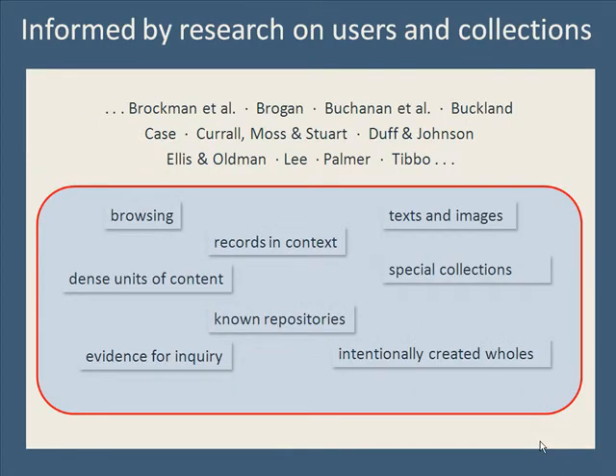Our work has also been informed by a strong body of research on information-seeking in libraries, archives, and digital collections, our own studies of scholarly and interdisciplinary information practices, and our usability testing. From this, we know that collections are key to providing people with important intellectual and navigational context, especially as they explore and evaluate materials.